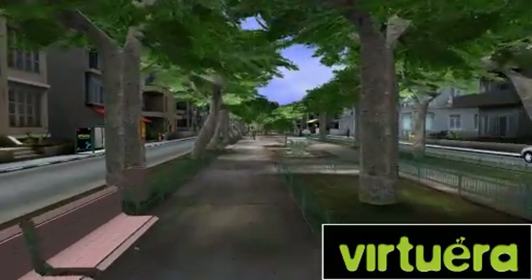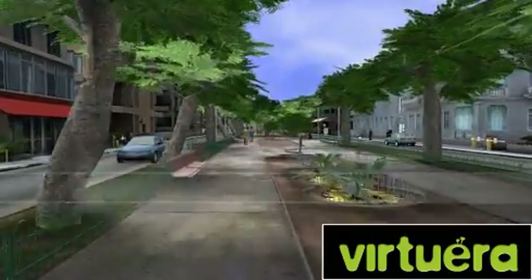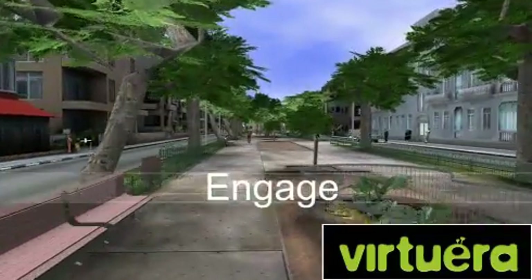Virtuera creates vivid, custom-made 3D environments. Our multi-user platform allows users to engage in an immersive, real-life experience.